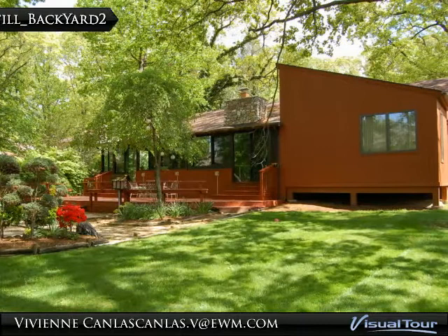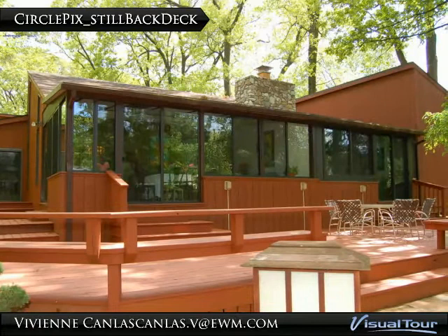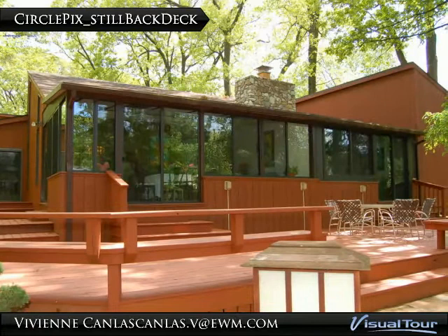The beautifully manicured back garden features tall trees and flowering plants, with a back deck. This home is also conveniently located within walking distance to downtown Haddonfield, transportation, and schools. You may email for more information.